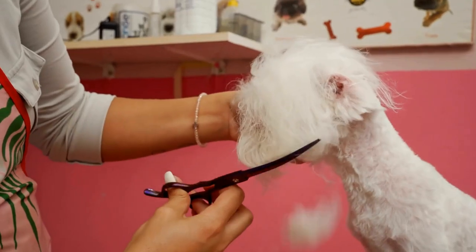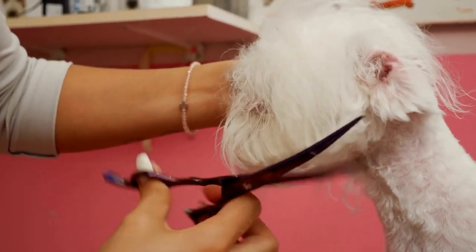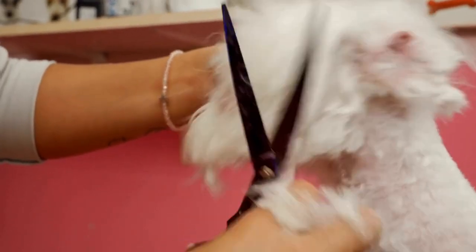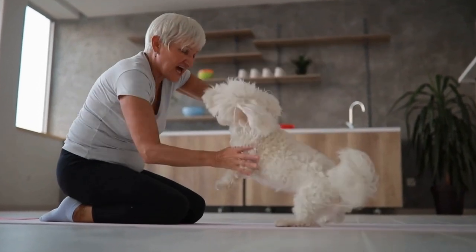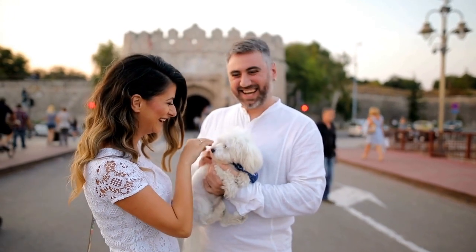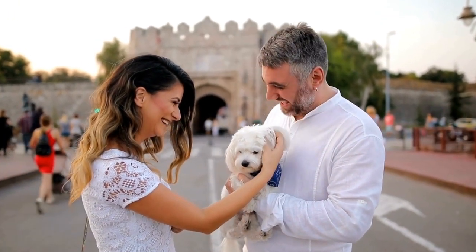In conclusion, while Maltese dogs are generally healthy and strong, they can still be prone to hip problems such as hip dysplasia and Legg-Calvé-Perthes disease. It's crucial for dog owners to be aware of the symptoms and seek veterinary care if they suspect any issues. With proper diagnosis, treatment, and preventive measures, Maltese dogs with hip problems can still lead happy and active lives.